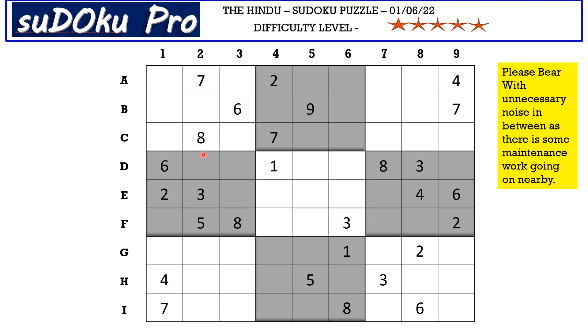As soon as we see these two blocks which have more numbers, we tend to fill these two blocks first. But today the position of numbers is not favorable and we are not able to place many numbers there. So I'm not going to start with these two blocks.